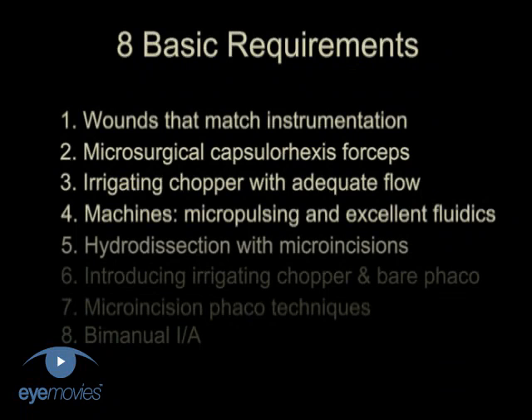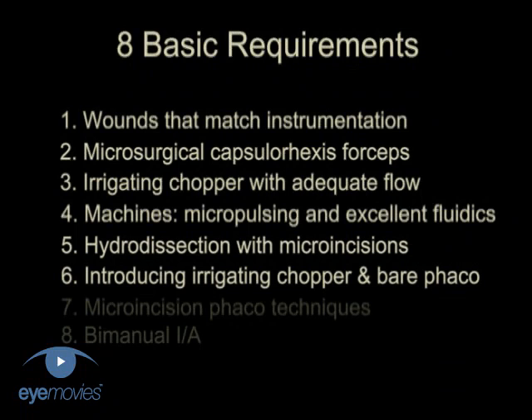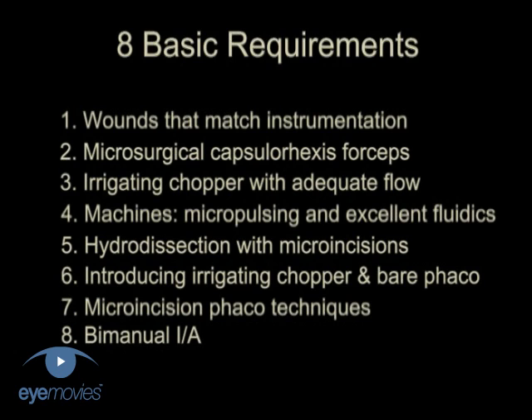We need to understand how to hydrodissect with microincisions, how to introduce the chopper and the bare phaco-needle, microincision cataract removal techniques, as well as bimanual irrigation and aspiration.